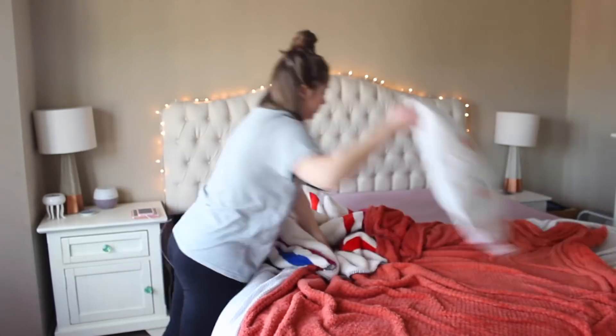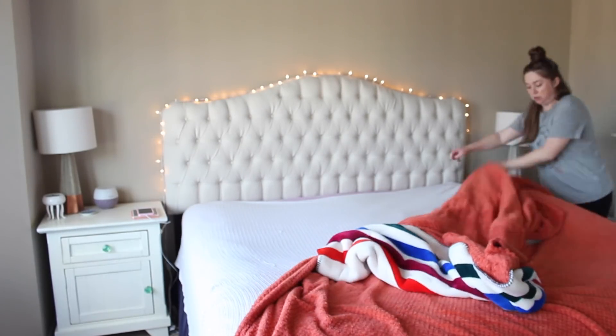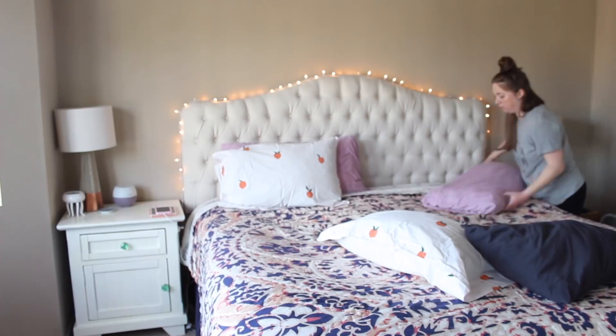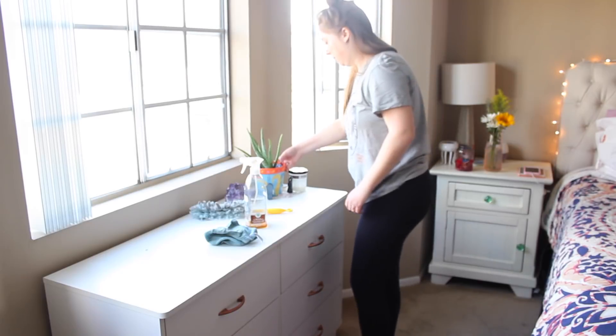First things first, I always make my bed. I'm a firm believer in making my bed every single day. I feel like it helps you have a better day, but also just helps your room look more clean. Bradley normally helps me with all this stuff, but he was working on other stuff around the house this day, so you'll see him a little bit. I'm starting by making the bed and then I'm going to dust off all the countertops.